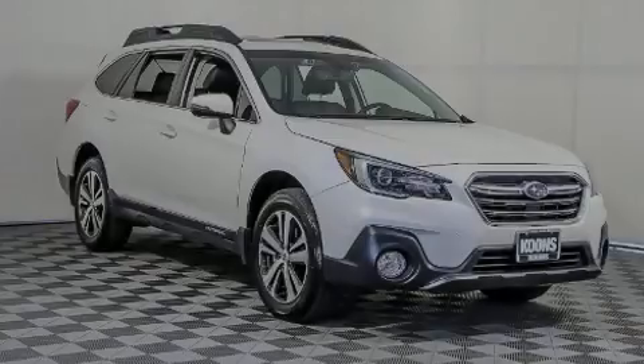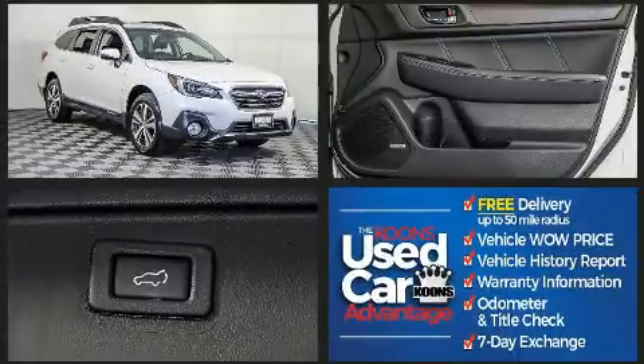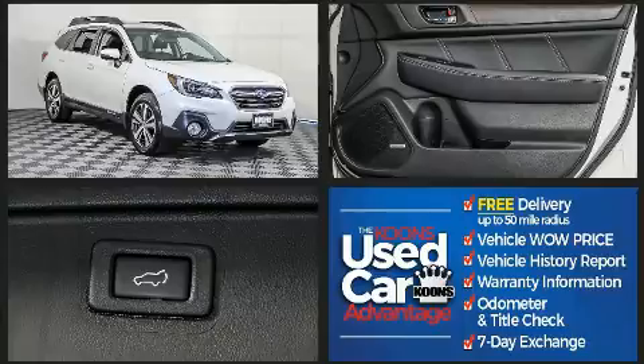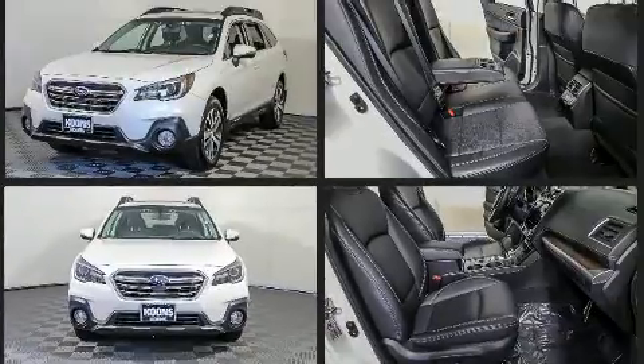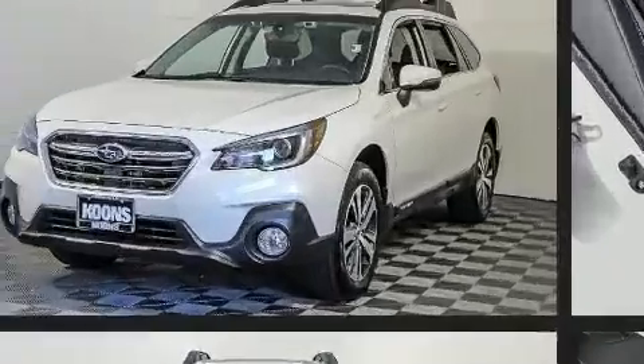Outstanding design defines the 2019 Subaru Outback. With fewer than 15,000 miles on the odometer, this four-door sport utility vehicle prioritizes comfort, safety, and convenience. It features all-wheel drive versatility, an automatic transmission, and a 2.5-liter four-cylinder engine.